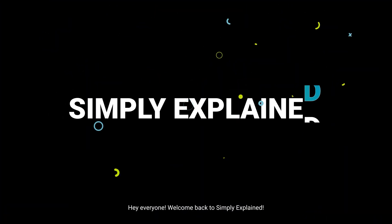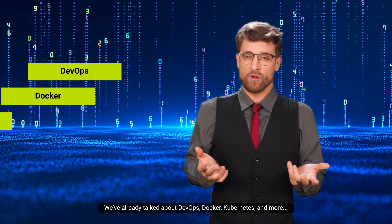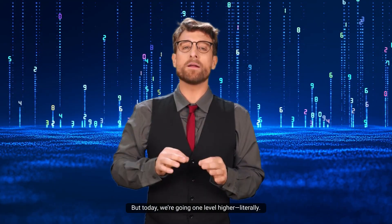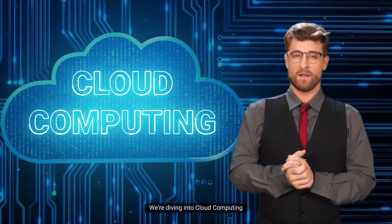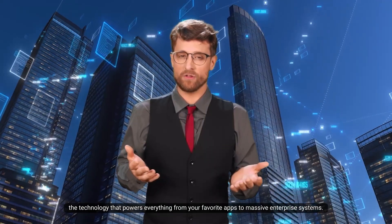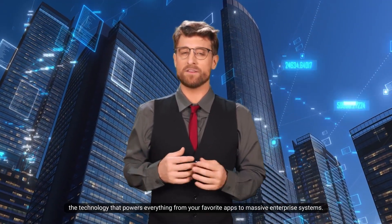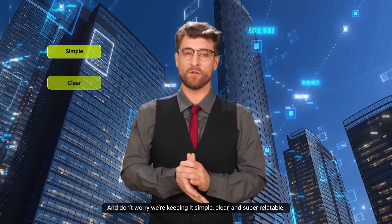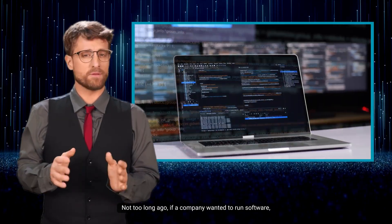Hey everyone, welcome back to Simply Explained. We've already talked about DevOps, Docker, Kubernetes, and more, but today we're going one level higher — literally. We're diving into cloud computing, the technology that powers everything from your favorite apps to massive enterprise systems. And don't worry, we're keeping it simple, clear, and super relatable.